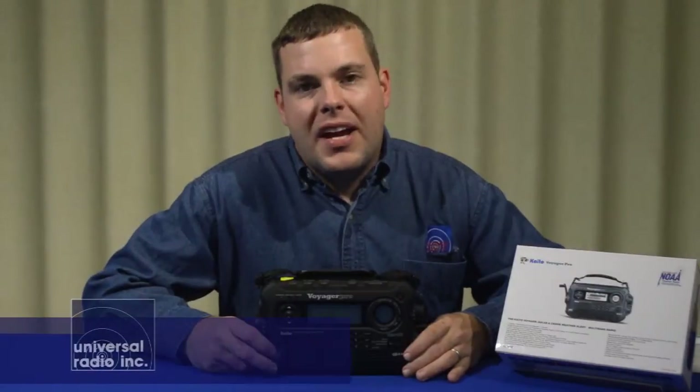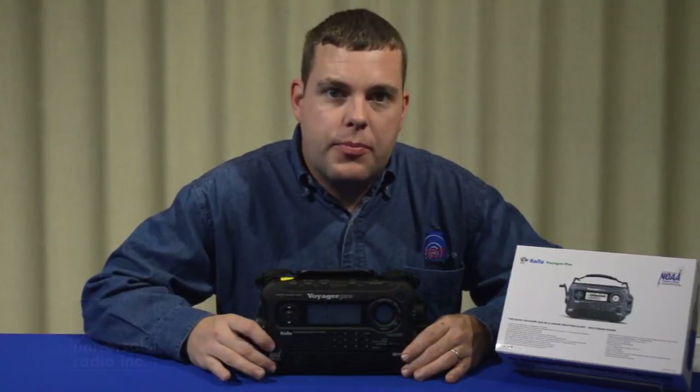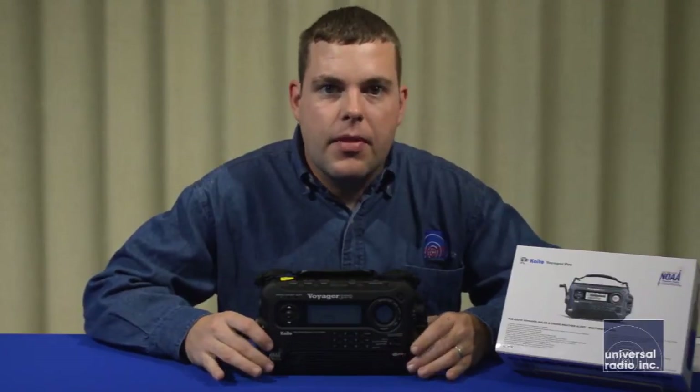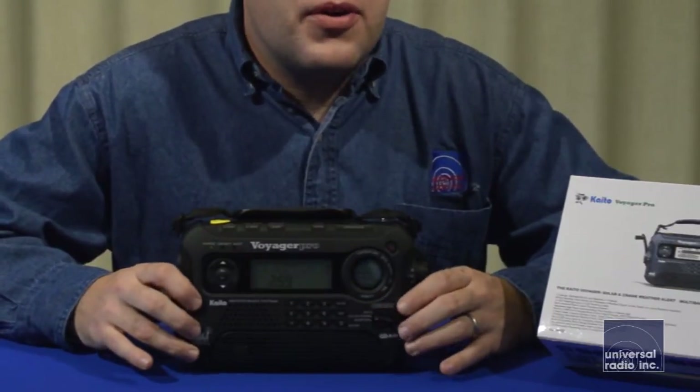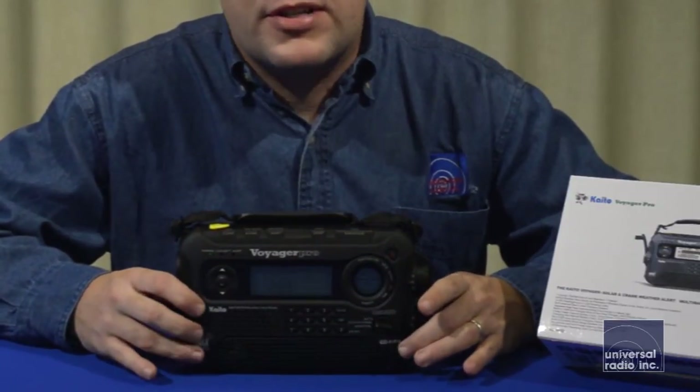My name is Eric, I'm KC8VWL, and I'm here with Universal Radio. This is the Kaito Voyager Pro KA600. This radio is by far one of the most feature-packed radios that we have in our emergency preparedness category.